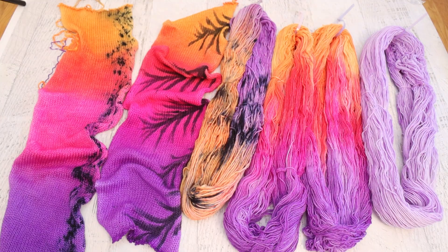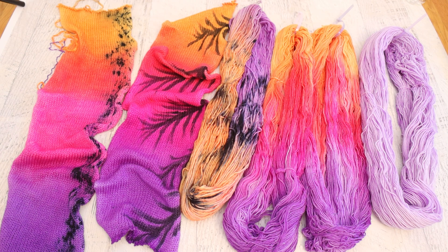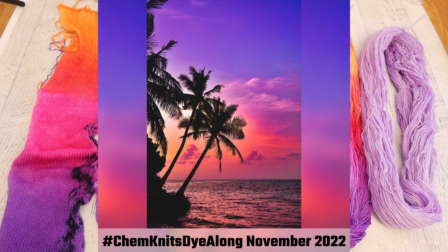And now let's go look at the beautiful yarn that I dyed in November 2022, which is also now in the ChemKnits Creations Etsy shop as part of this big shop update. I am Rebecca from ChemKnits and it's time to finally recap the yarn that I dyed in the November 2022 ChemKnits Dye-Along live stream.